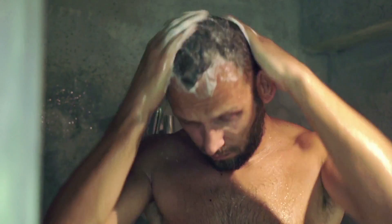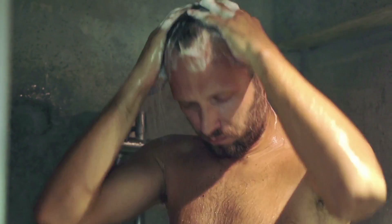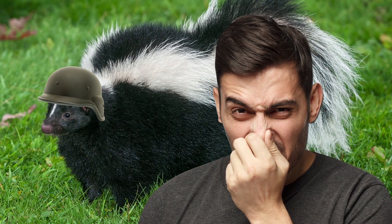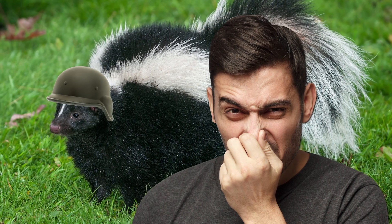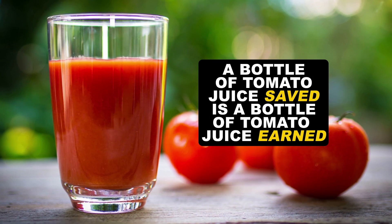Now we wouldn't suggest using this on yourself, but rather just hop into a hot shower and lather yourself up with soap and shampoo until the smell is mostly gone. Happy hiking folks, we really hope that if you do have a run in with a skunk, that you keep this knowledge handy. After all, a bottle of tomato juice saved is a bottle of tomato juice earned.